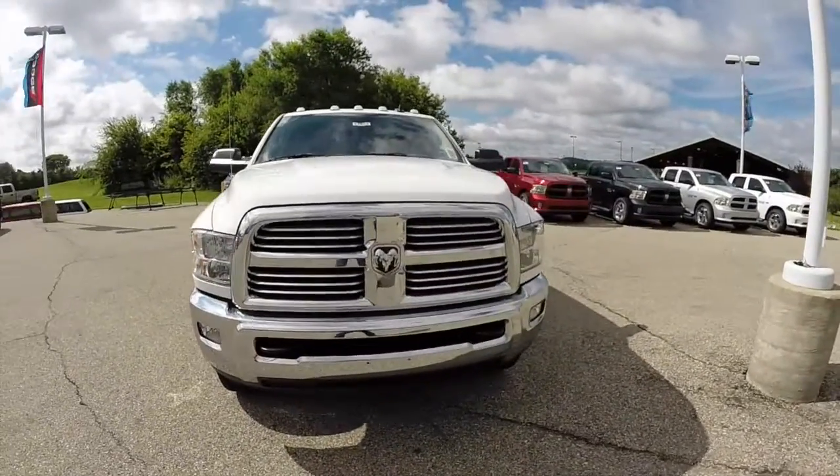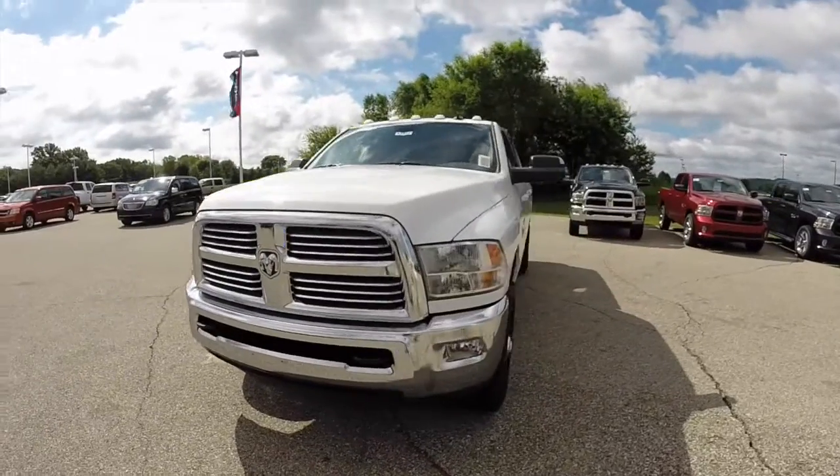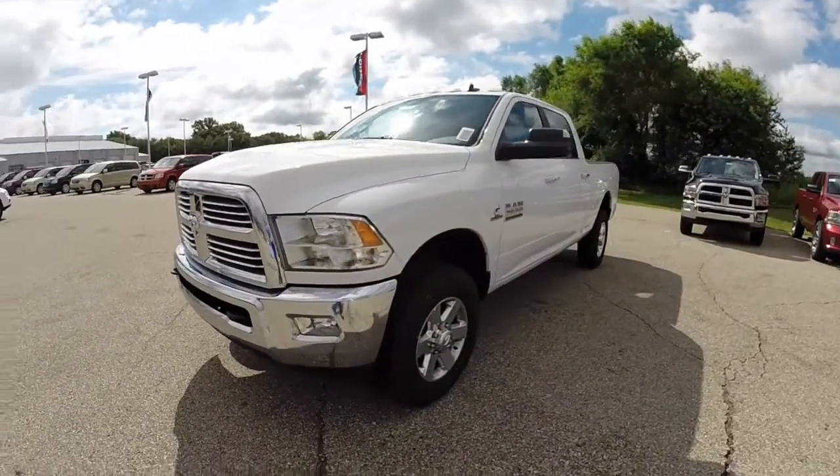Hello everyone, today let's take a quick walk around look at this 2014 Ram 3500 SLT Bighorn.